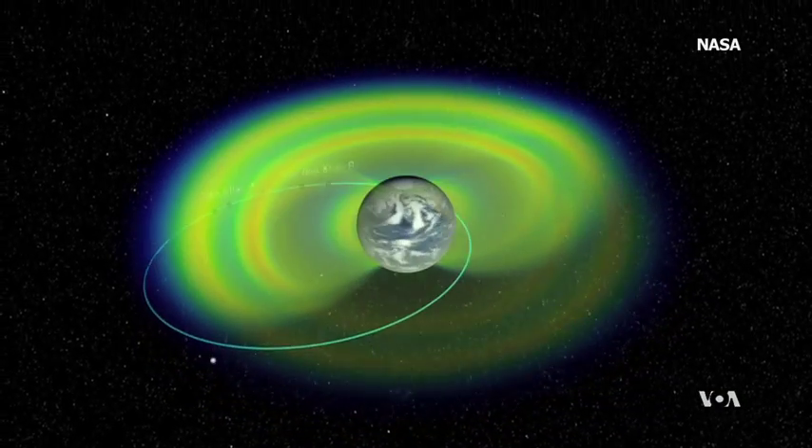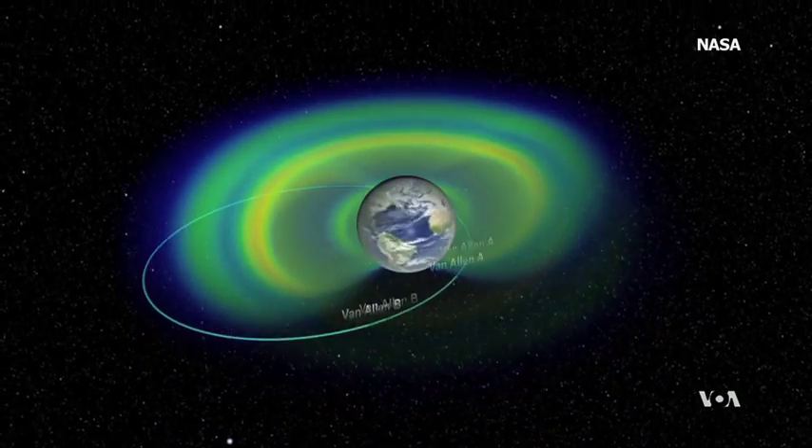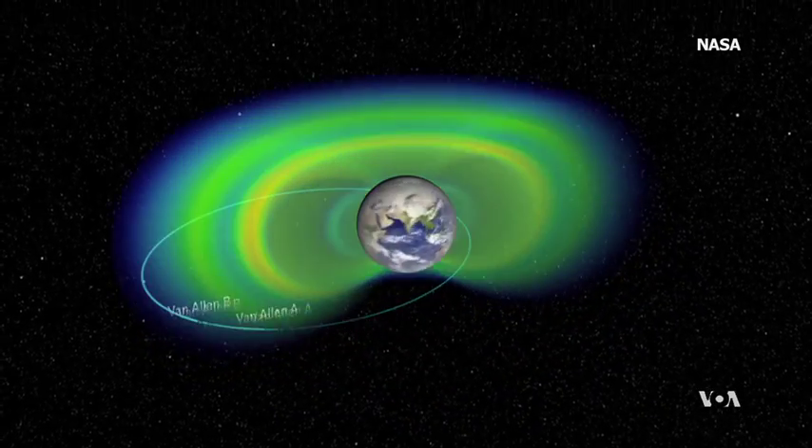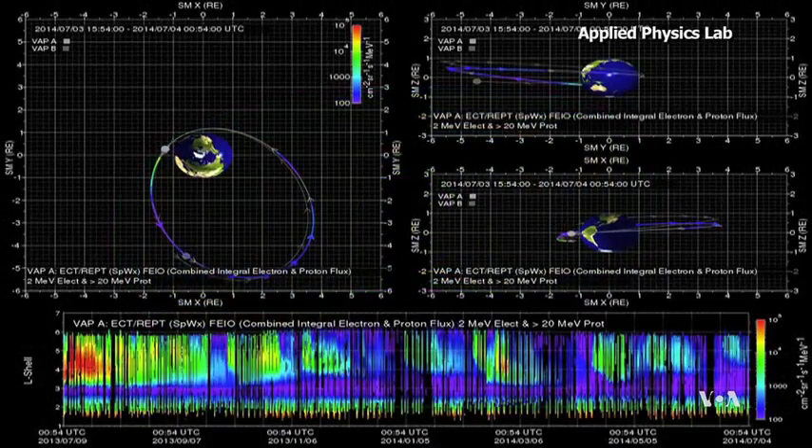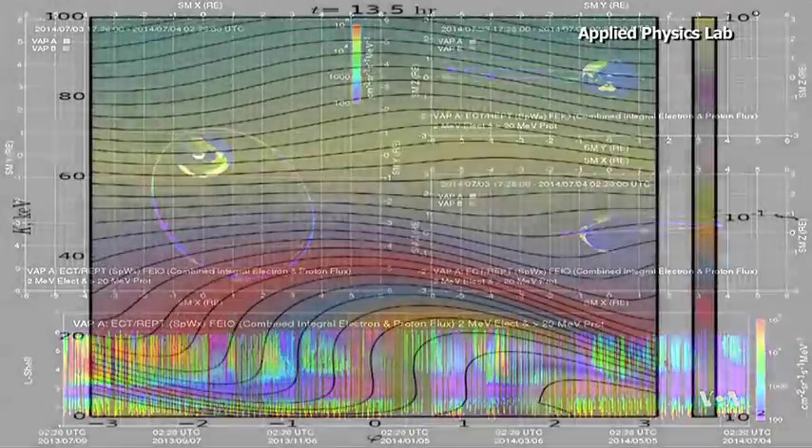In fact, we found tremendous surprise. We found new structures that we never anticipated. The Van Allen probes discovered that instead of two layers, the belt has an occasional third layer of charged particles, and that they sometimes form zones called zebra stripes.